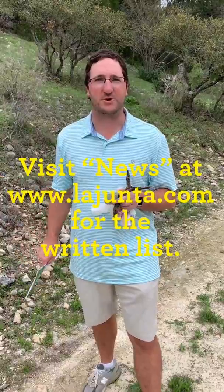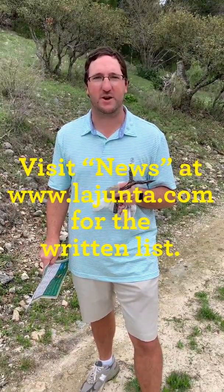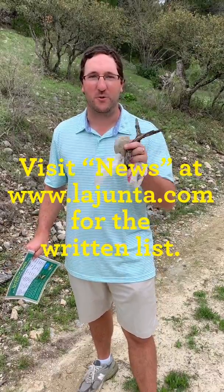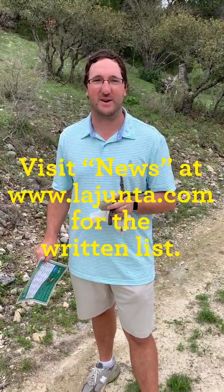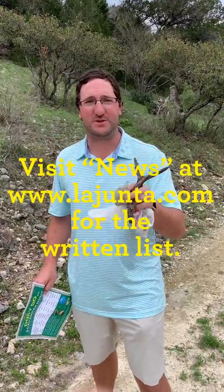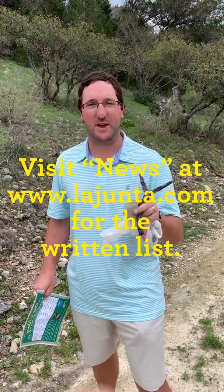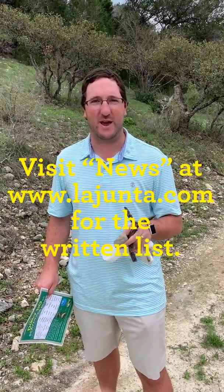We can't wait to see how many items you find. For the list, you can either go to www.lahunza.com in our news section, or you can find the list on our Instagram page. We can't wait to see what all you find. For a CLJ twist, whatever items you found outdoors, then go indoors and try to find something that rhymes with those items you found outdoors.